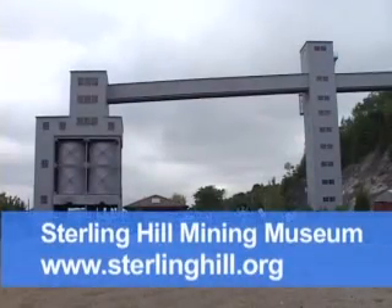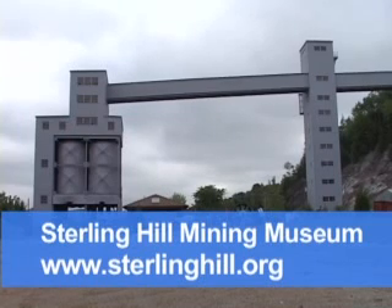Snakes occasionally wander into the mine because it's cool and dark and they like it — maybe one every couple of years. When we find a snake, we take it back out. I don't believe anybody on any tour here in 15 years has ever seen a snake. If anybody wants more information on this property and our museum, we have a website: www.sterlinghill.org — all one word, sterlinghill.org.